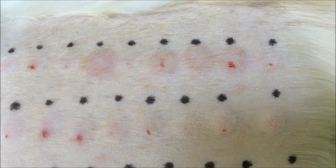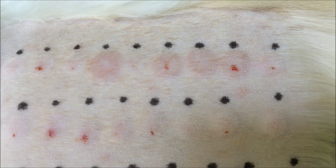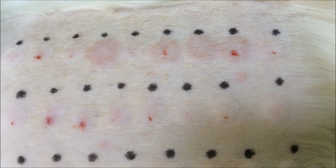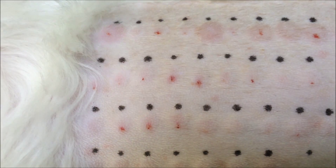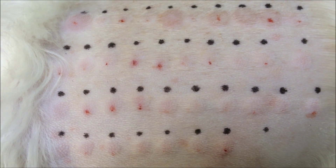These mites can be found in house dust and can also be occasionally found in sacks of dried dog food which have been left open for a very long time. Further down there is a positive reaction to Malassezia.